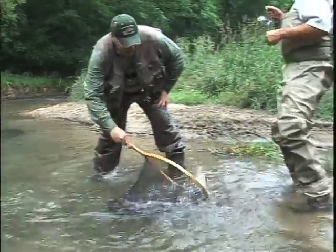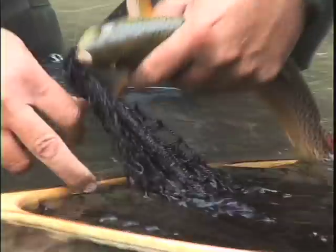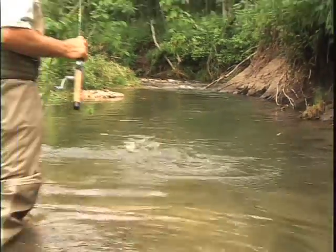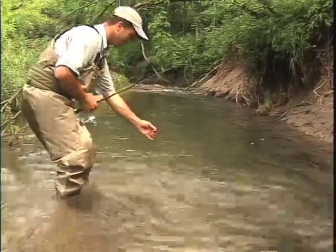Beautiful. Nice fish. Jumper! You got him or you want me to get him? I got him if I can get him. They are very acrobatic, I tell ya.